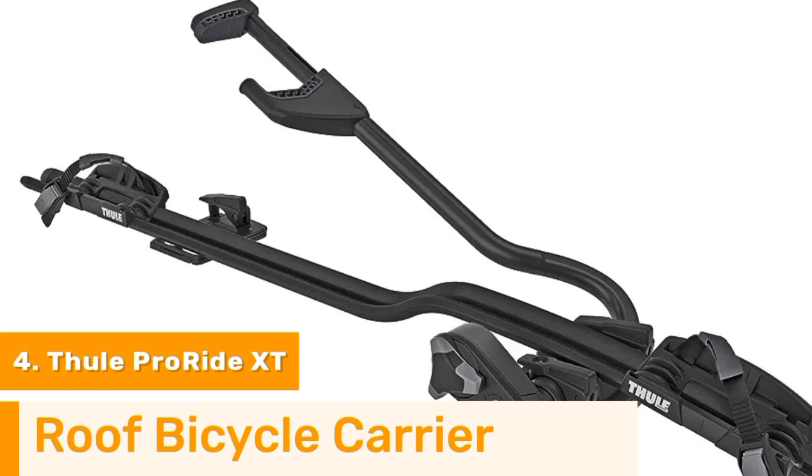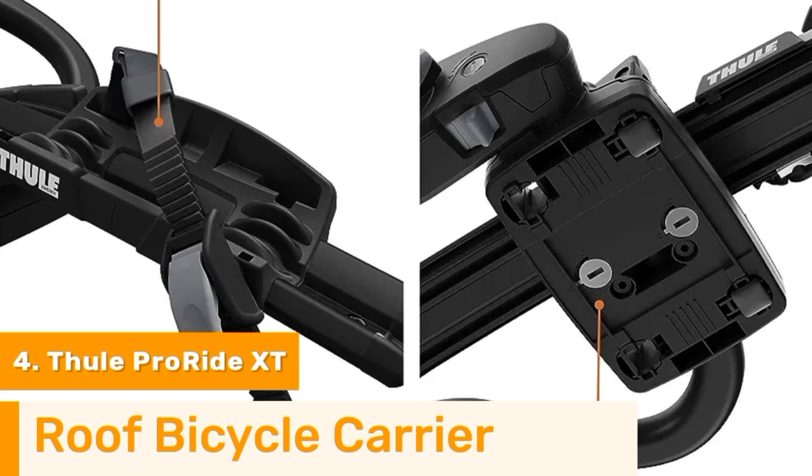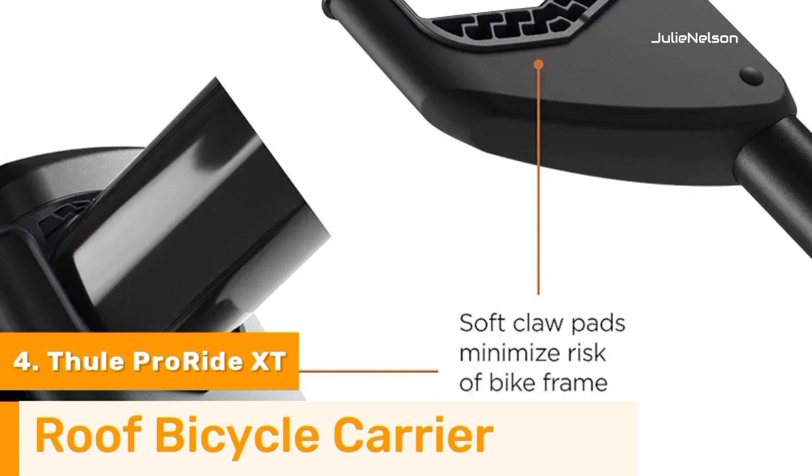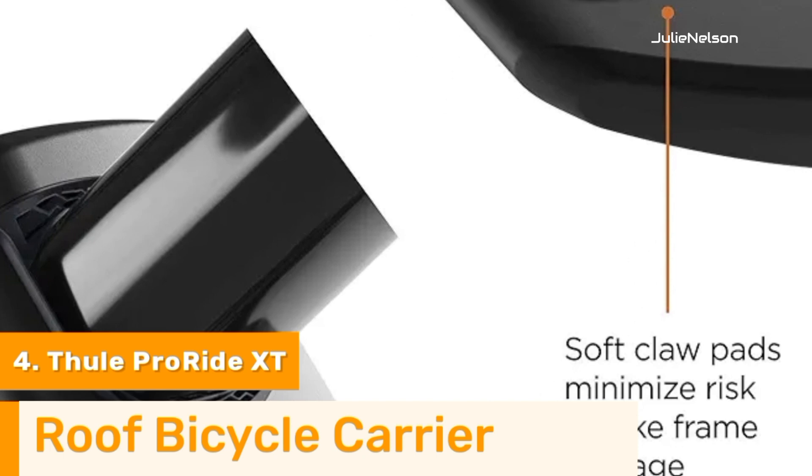Number 4. The Thule ProRide XT Roof Bicycle Rack is the best alternative for transporting your bicycles on the roof of your Kia Soul. It is intended to accommodate most automobiles and is capable of transporting one bicycle. While delivering protection from damage during transit, this bike rack's universal upright design makes loading and unloading a breeze. Moreover, the ergonomic design of this bike rack makes it effortless to lock your bike in place.